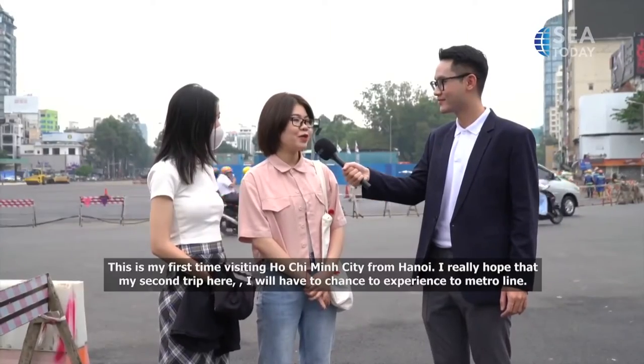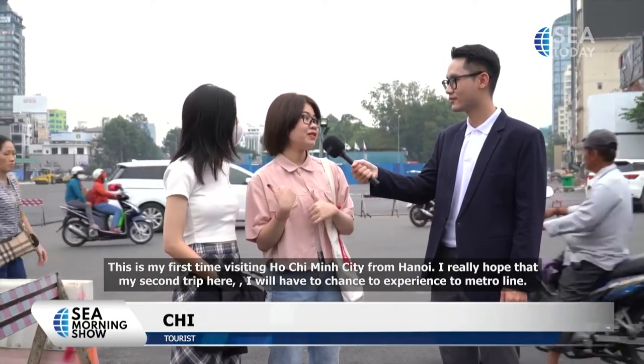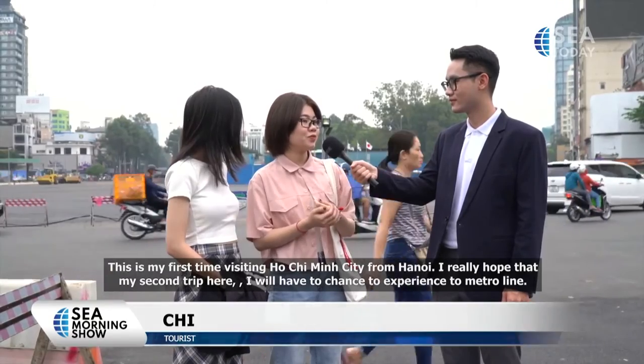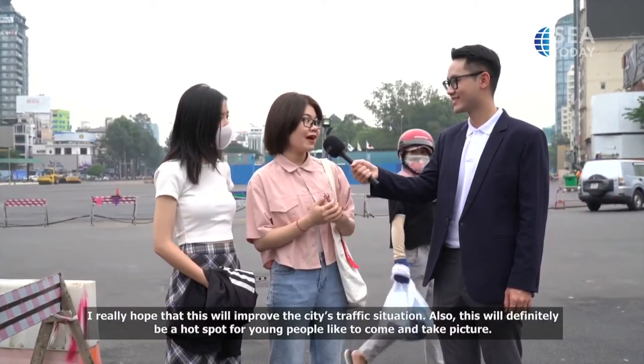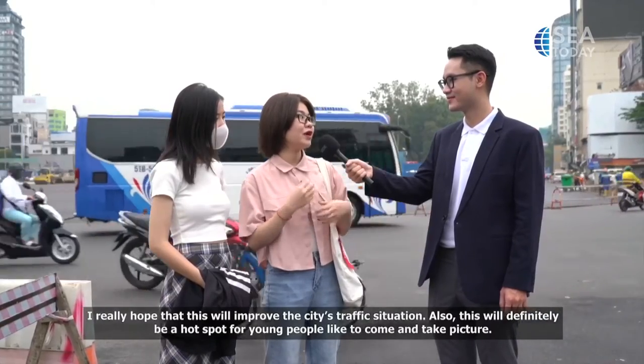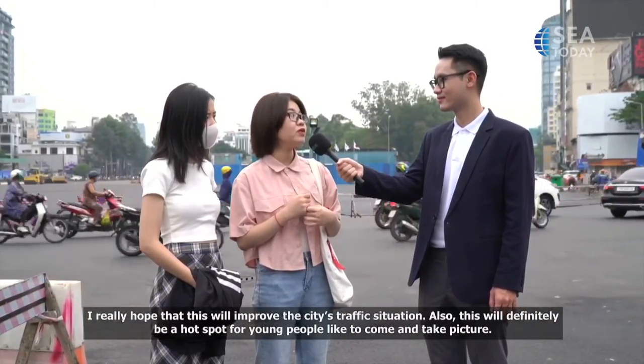I am also a person from outside — from Hà Nội. This is the first time I have had the opportunity to travel to Hồ Chí Minh City. In the Bến Thành area, I can see that the metro station is ready to be completed. I really hope that in the next few weeks we can experience this metro train. I also hope that through this train, the transport of Hồ Chí Minh City will be more efficient.